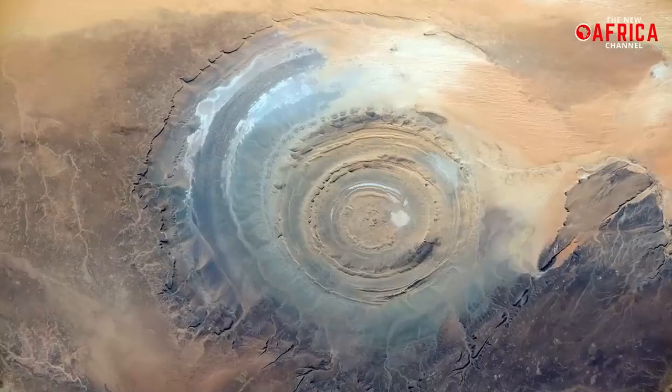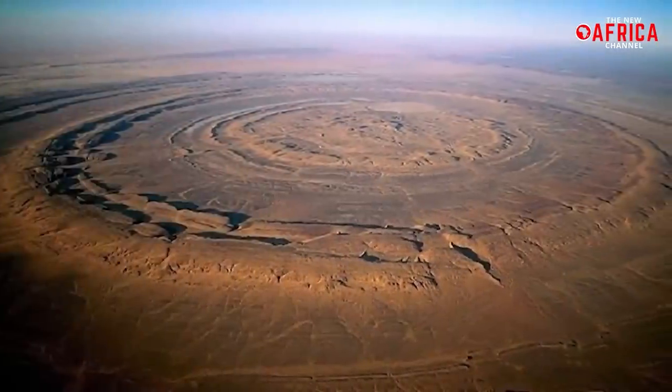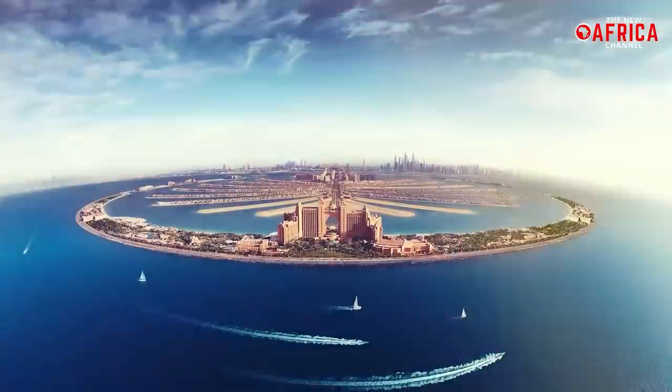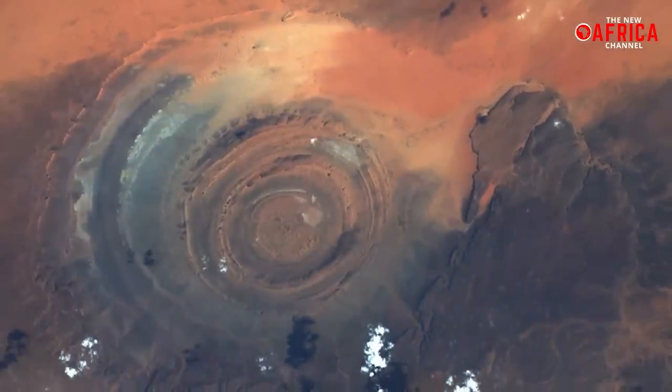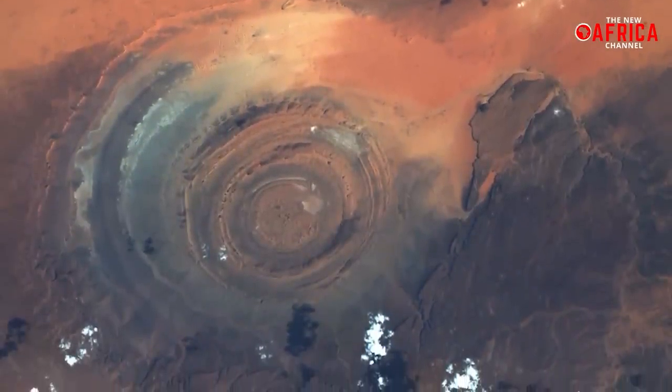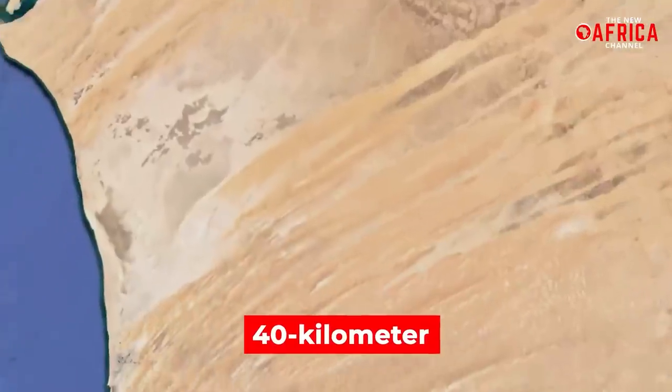The Eye of the Sahara, also known as the Richat Structure or the Guelb er Richat, is the next groundbreaking discovery in the Sahara Desert and even links to the legendary lost city of Atlantis. The Richat Structure is a massive bull's eye-shaped geological formation in the Sahara Desert, stretching across a 40 km stretch of Mauritania's desert.